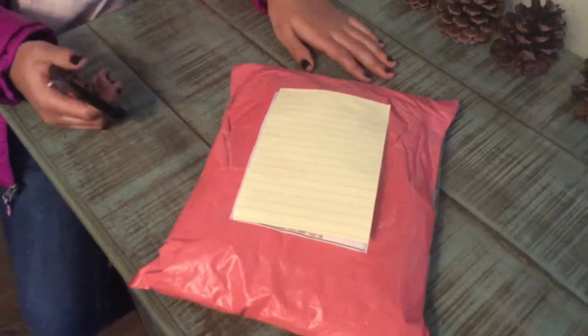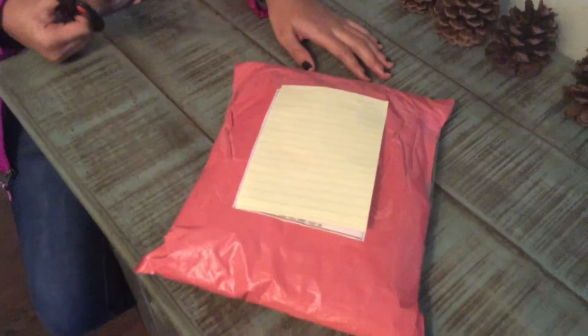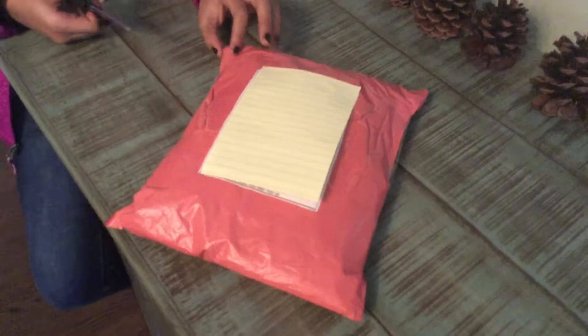Hi everyone, it's Noelle, and today I'm going to be opening my Cinderella dress that I got off of eBay. I'm really excited.